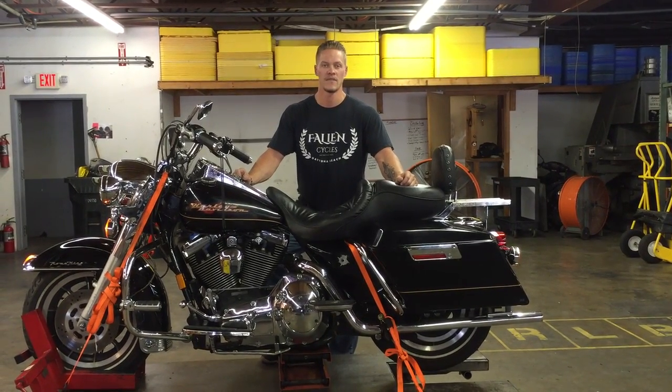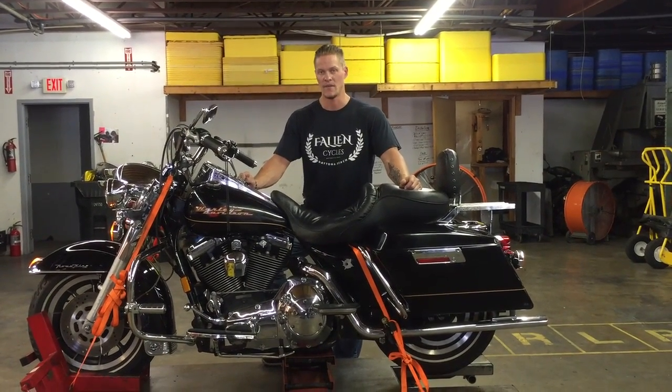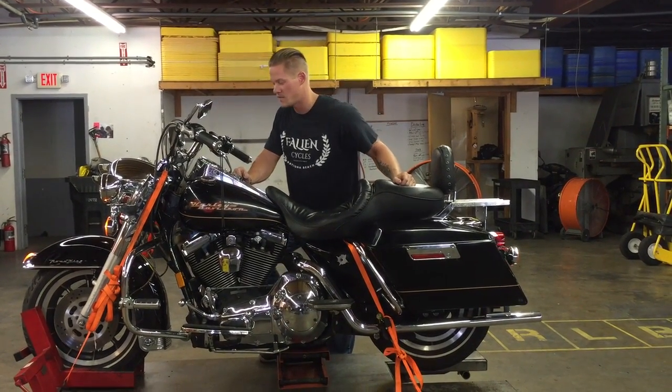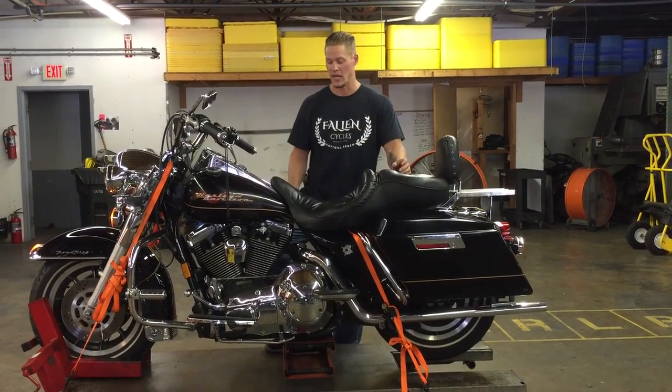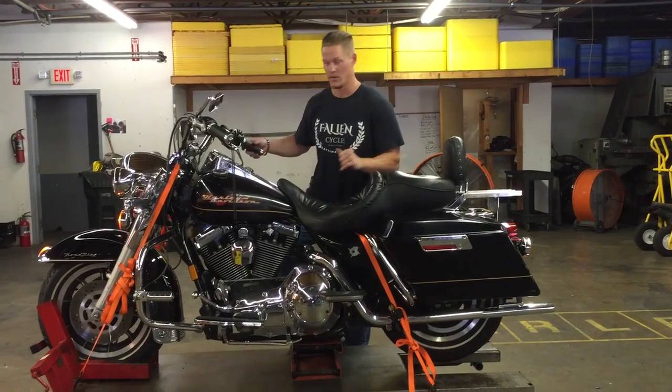Welcome to Fallen Cycles. Today we're going to do a test video on this 1997 Harley-Davidson Road King FLHR. This bike has 25,427 miles on it. I'm going to go ahead and start this engine up, that way you can listen to it idle, and we're going to run it up and down through all the gears.